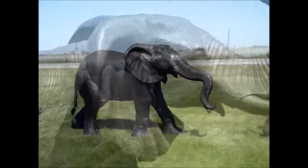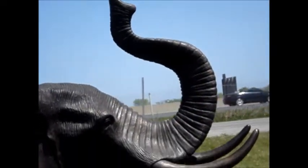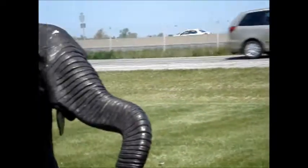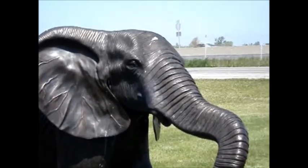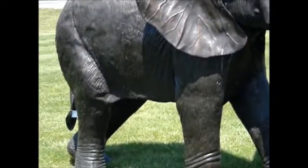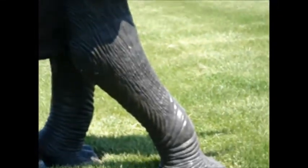They are gorgeous. As you can see, the detail on them is very nice. These tusks are about a foot and a half long. They even have toenails on them.